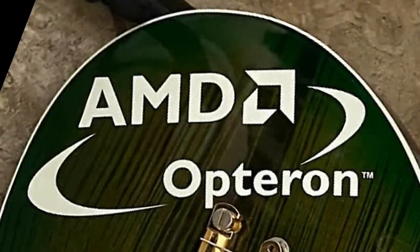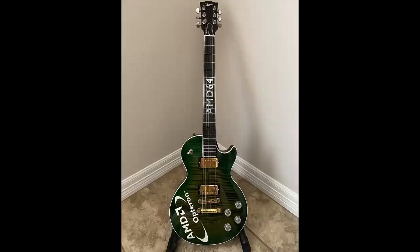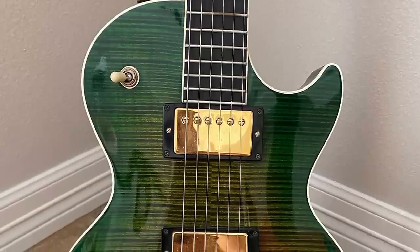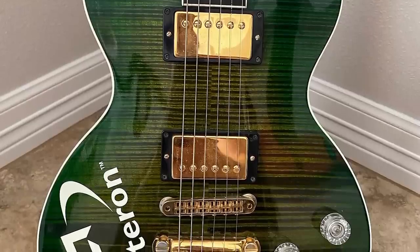It says AMD Opteron. That's interesting, but we've got gold hardware going on. It's been top-wrapped. We've got clear knobs, kind of matches the white logo right here, but the toggle switch on this doesn't actually look like the regular Gibson style one. It's either that or they just have another metal washer around it that you don't normally see, but it's an iguana burst finish. So is this an authentic Gibson? Is that what we're questioning here? No, that's actually not what we're questioning.